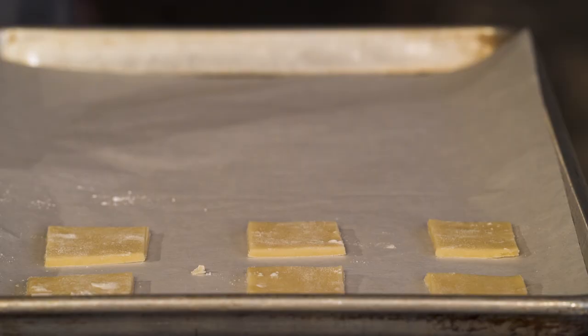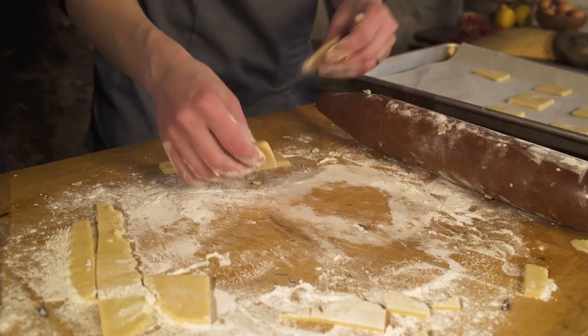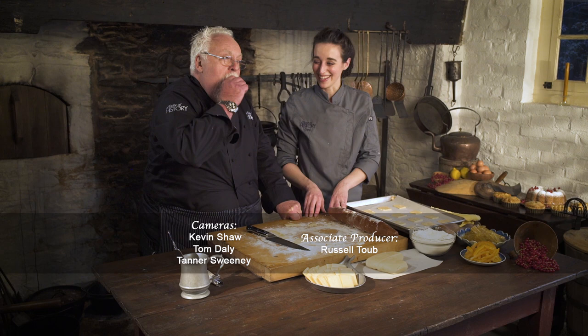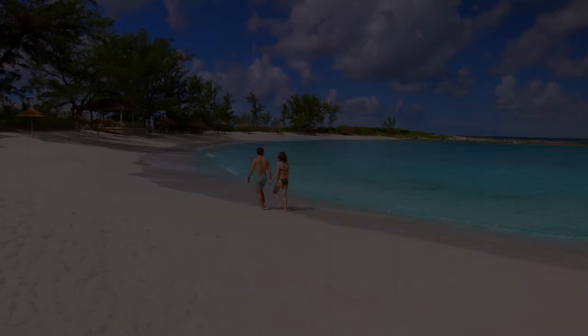Stick them in the oven at 325 for about 10 to 15 minutes — they don't take very long, especially at this thinness. Let me check one of those shortbreads. Amazingly beautiful. Not bad for a prison cookie. Wow, delicious! That's all for A Taste of History from Eastern State Penitentiary.